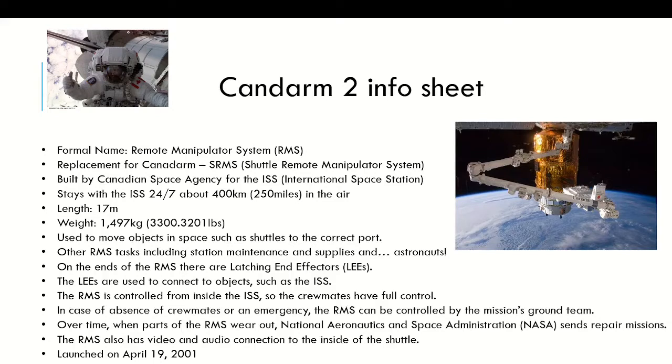The point of the RMS is to move objects in space, such as shuttles to the correct port to dock. Other tasks of the RMS include station maintenance, moving supplies around, and moving astronauts. The RMS can help astronauts with their missions, unless the mission is, of course, to fix the RMS.